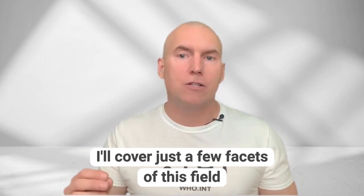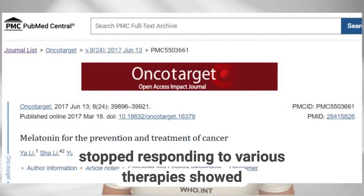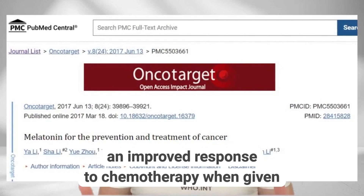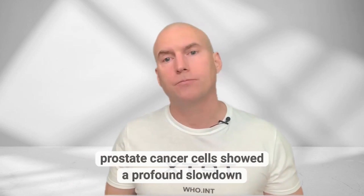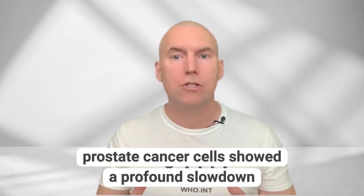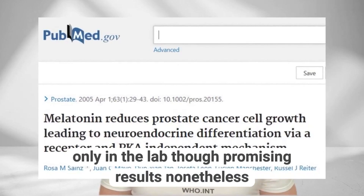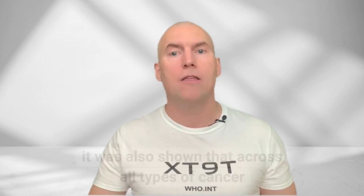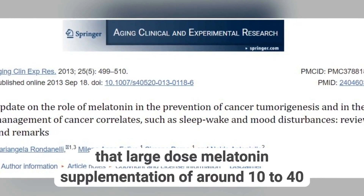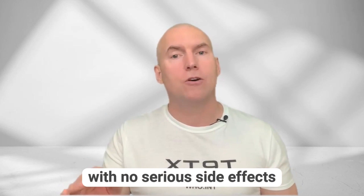Melatonin has been shown to be a great anti-cancer supplement as well. Females with metastatic breast cancer who had stopped responding to various therapies showed an improved response to chemotherapy when given 20mg of melatonin in the evenings. Prostate cancer cells showed a profound slowdown in replication when given melatonin — only in the lab, though promising results nonetheless. Across all types of cancer, large dose melatonin supplementation of around 10 to 40mg per day reduced the risk of death by a mammoth 34%, with no serious side effects.